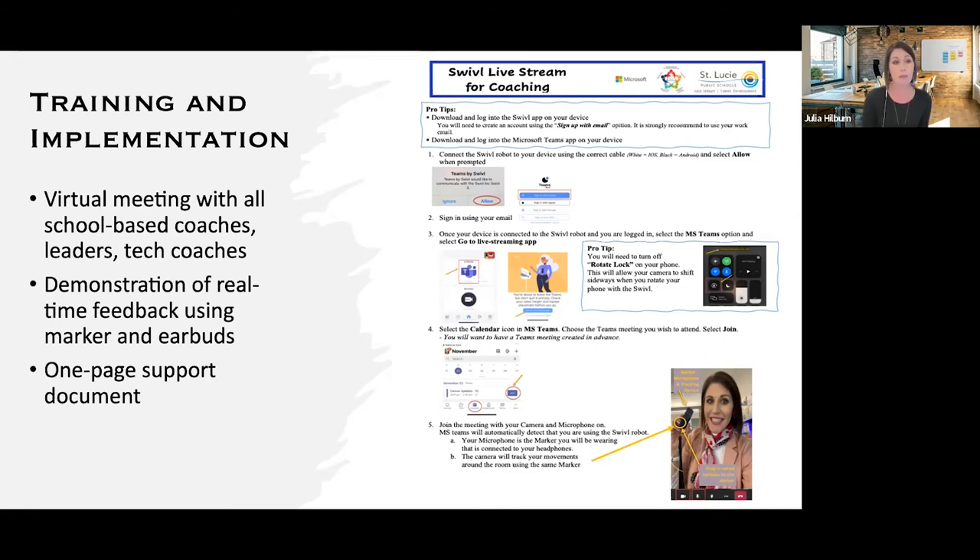We're also a huge fan of one-page support documents. We created one that goes out to anyone looking to do this type of Swivel work. It can go out with that tutorial video and gives instructions for how to start, plus pro tips we found along the way. For instance, if your phone is set to not rotate the screen, you need to turn that off. Or if you're using Apple wired earphones, you need to make sure the correct ear is in because one end doesn't transmit sound. Best practices like these are all on that one-page support document.